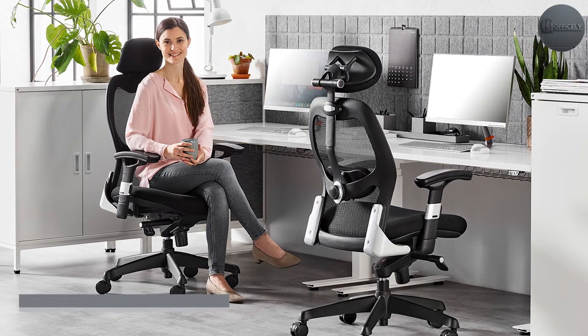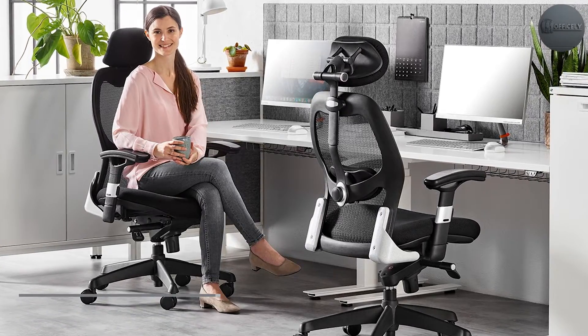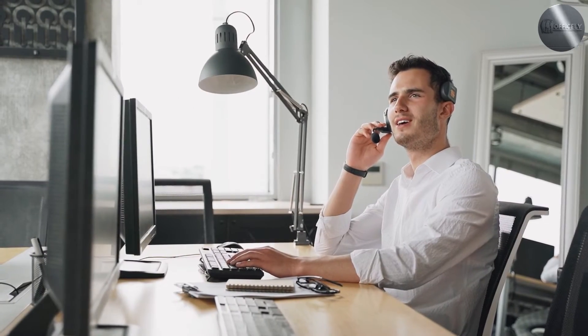Both styles of chair have casters, making it easy to move around, and both are of similar size. However, mesh office chairs are much lighter than leather office chairs, making them a popular choice for smaller spaces.